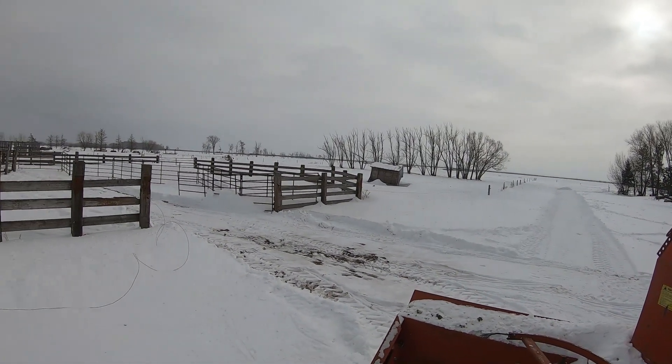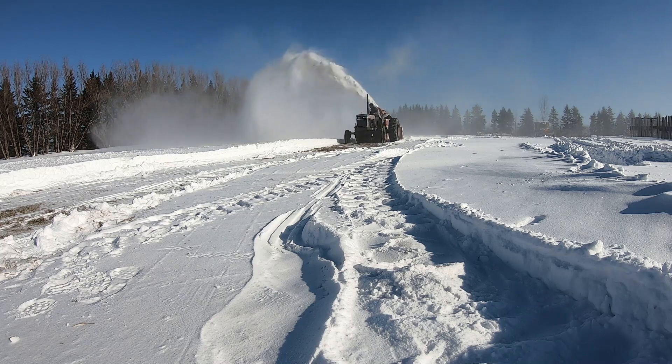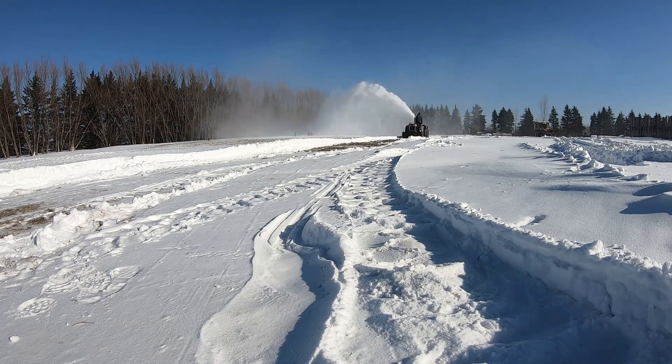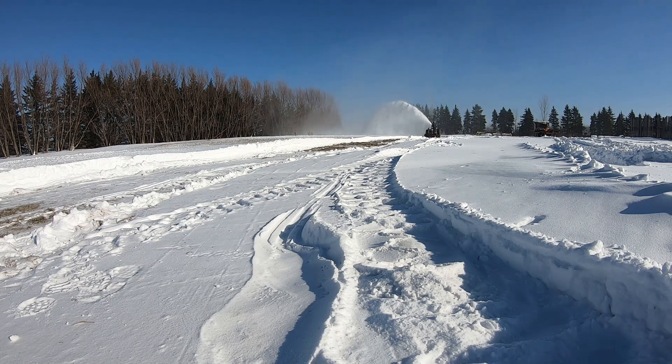It'll melt before long. This little 65 White tractor really doesn't have the power to throw it out. Good job — just had to wash the windows. Yeah, that's good.